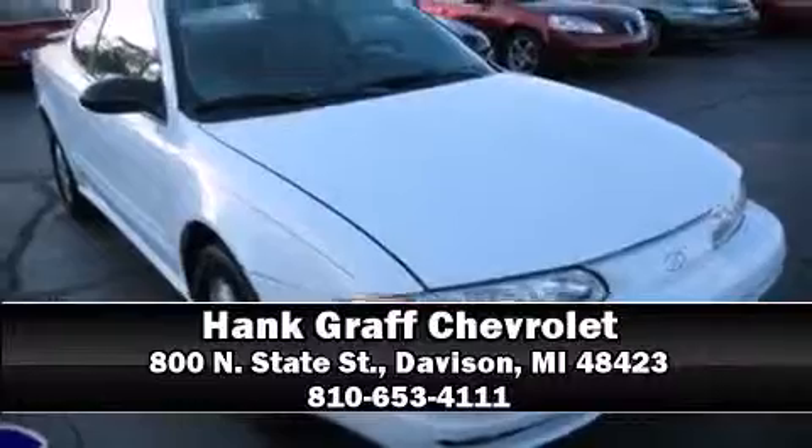Top features include front fog lights, a leather steering wheel, remote keyless entry, and much more. Please don't hesitate to give us a call.